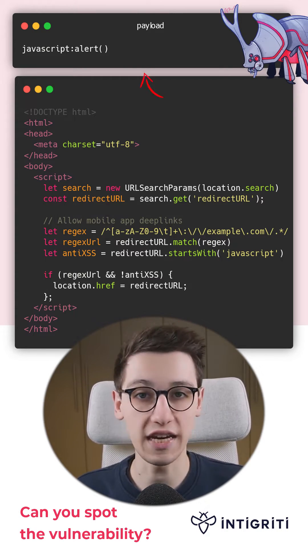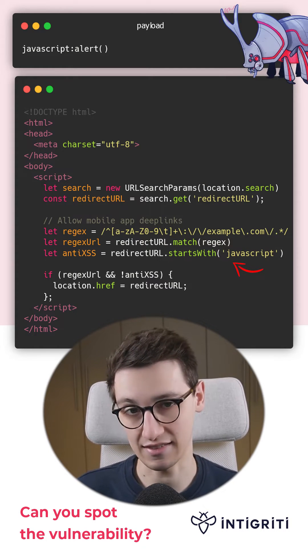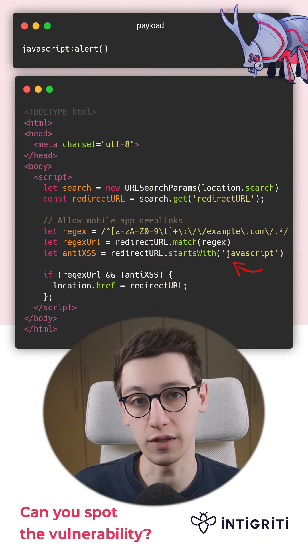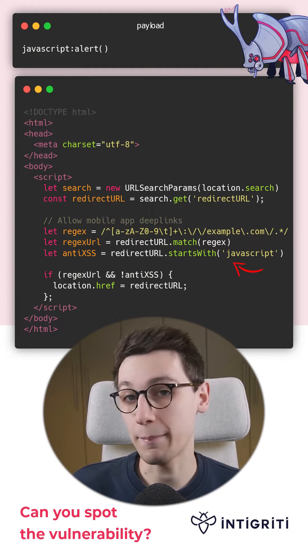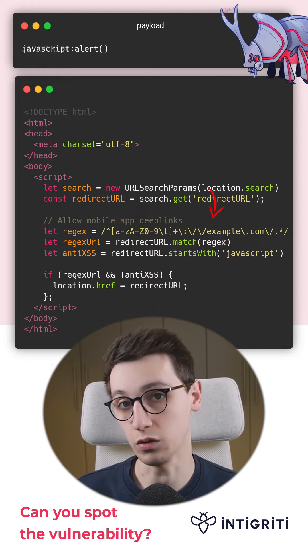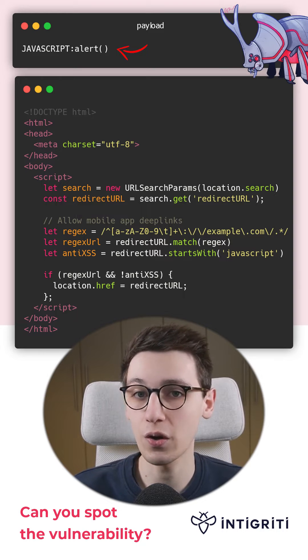However, now we need to take the additional checks into account. The anti-XSS check requires the redirectURL to not start with 'javascript'. Our redirectURL does start with 'javascript', but luckily a bypass is very simple — all we have to do is change the casing. Our new payload is JAVASCRIPT:alert, using uppercase.